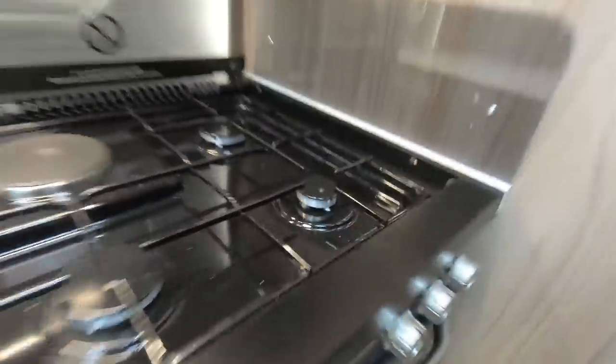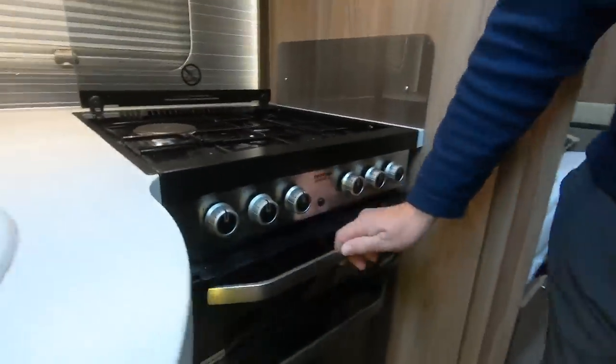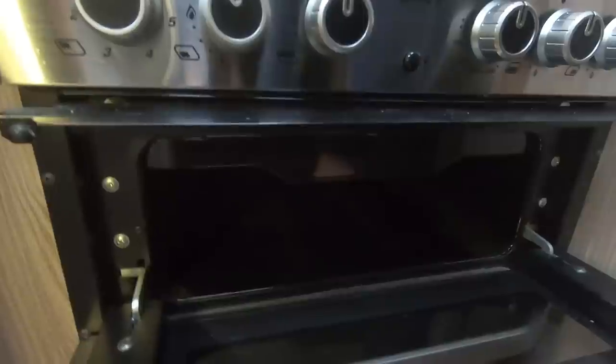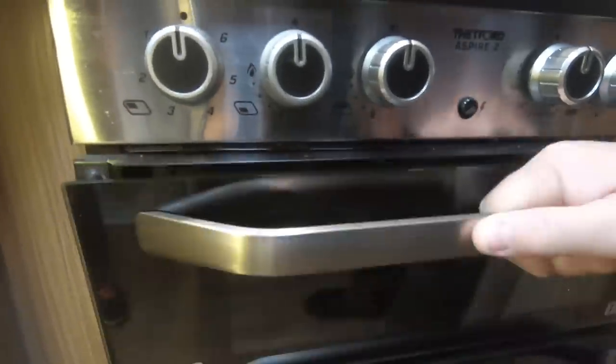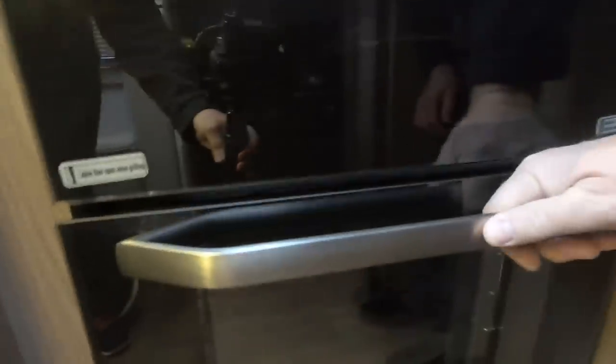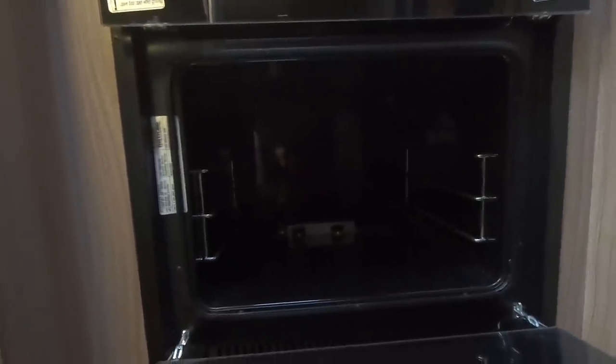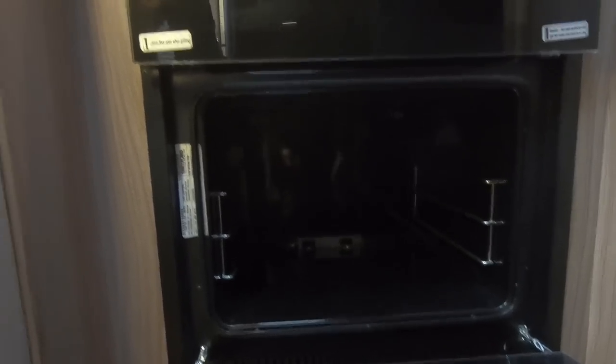There's a grill which we've used twice and don't use now we've got the Ridge Monkey. There's also a good-size oven — I think it's almost as big as the one we've got indoors. That's good.